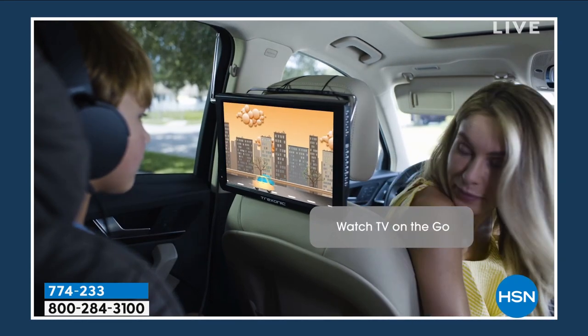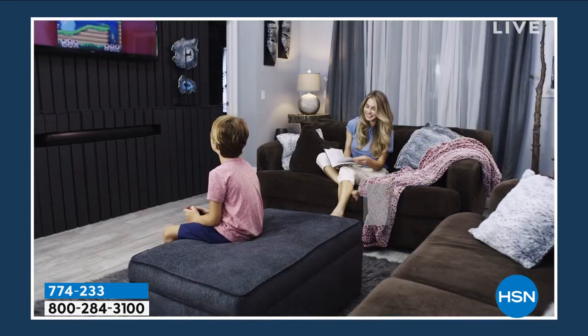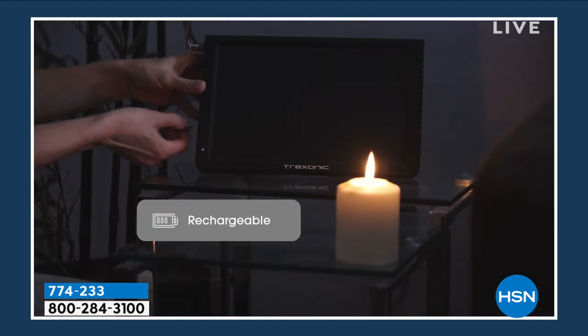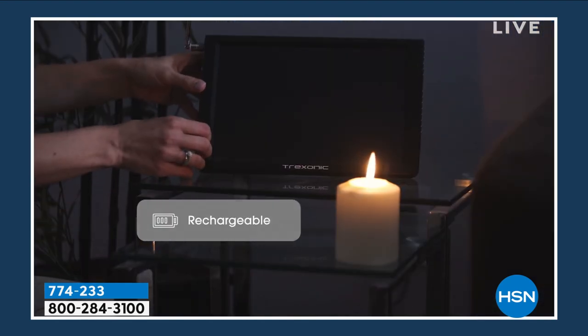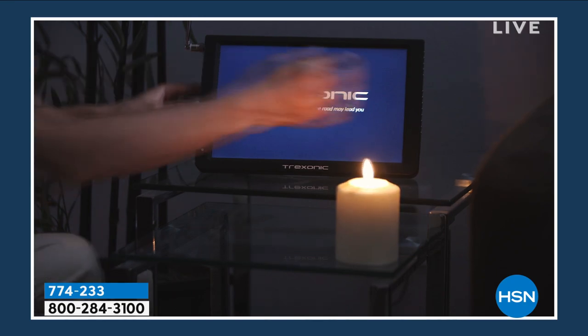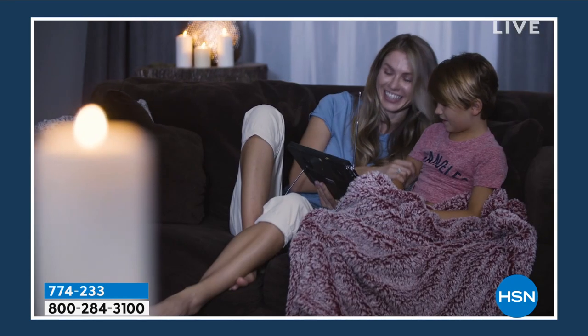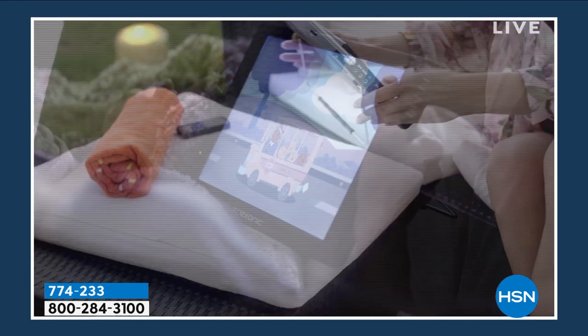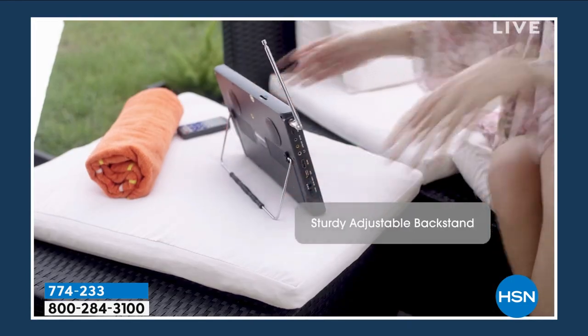We're giving you the car charger, which means if you are using it on a road trip or anything like that, you're never going to be without power. If you are in a situation where the power goes out, it's going to give you hours and hours of power still using the television — entertainment, and you can also watch the news, get any updates on the weather.